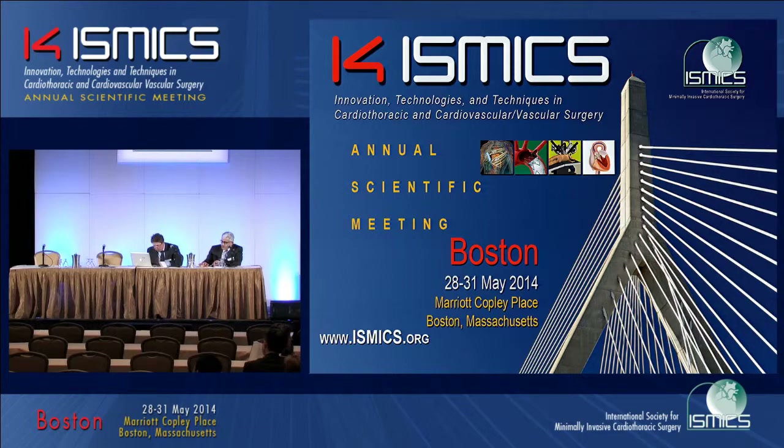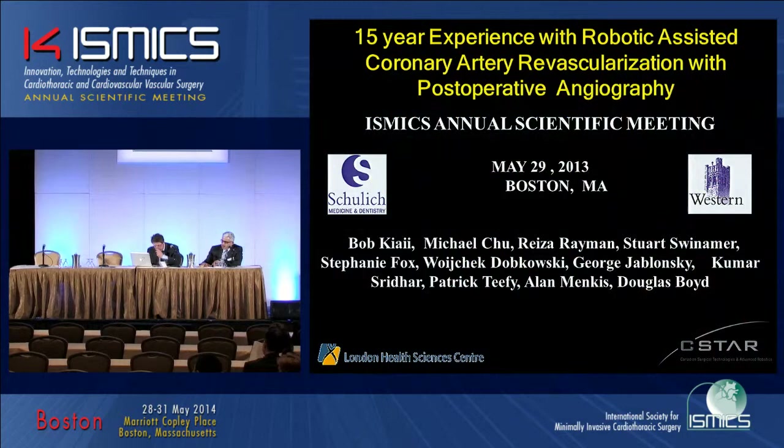Our first presenter is Dr. Kiai, with 15-year experience with robotic-assisted coronary artery bypass grafting with postoperative angiography.